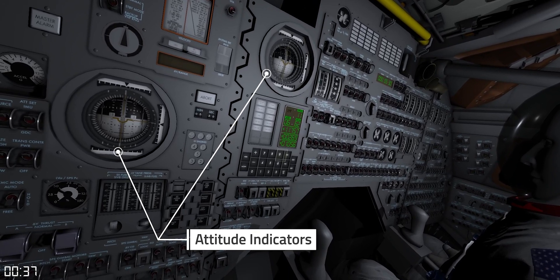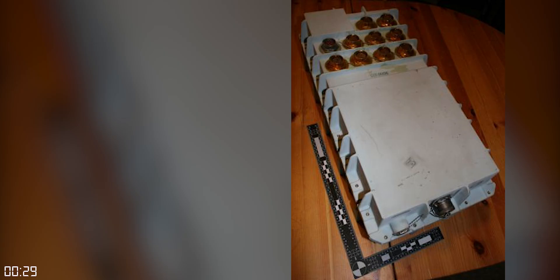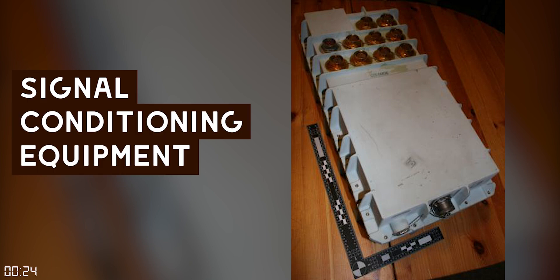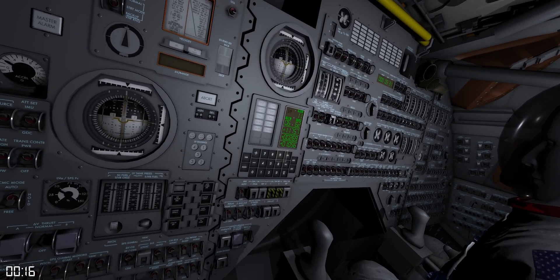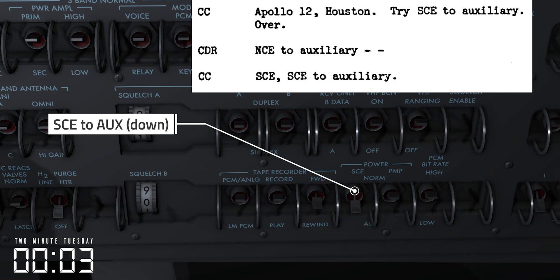16 seconds later the vehicle was struck again, this time causing the capsule computer to perform a guidance realignment, and the astronauts began seeing their gimbal go crazy. It was a quick-thinking ground controller named John Aaron that is quite possibly the only reason the mission wasn't aborted. He had previously seen bad telemetry data caused by the Signal Conditioning Equipment, or SCE — a system that collected data from the onboard sensors and prepared that data for the outgoing telemetry streams as well as the onboard displays. About a minute after the initial strike, John Aaron called out a famous call, and this caused the SCE to reinitialize itself and restored telemetry and instrumentation so the flight could continue.